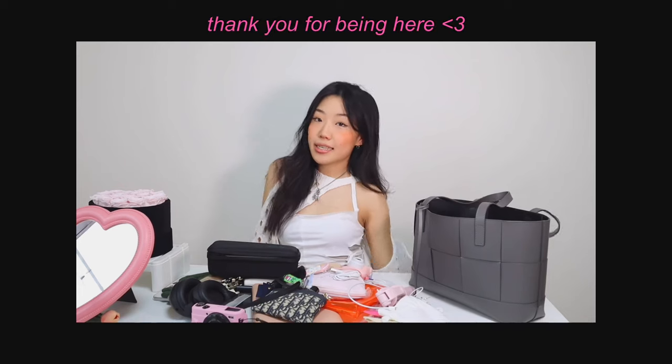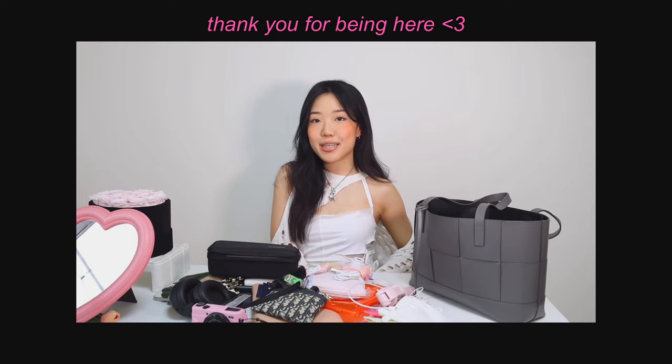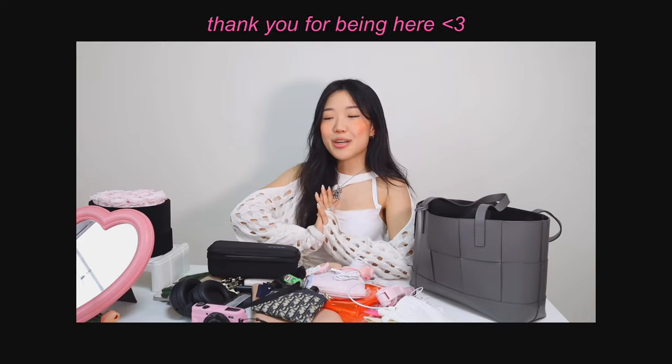That is everything inside this tote bag! It fits so many things - these are just a few of the essentials I keep with me. I love watching what's in my bag videos. I remember binge-watching every single one I could find back in high school. Hope you guys enjoy this as much as I do! Thank you so much for watching. I'll see you in my next video - sending you lots of love and virtual hugs!